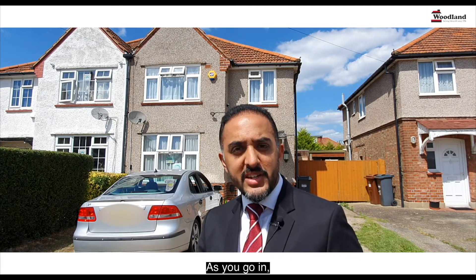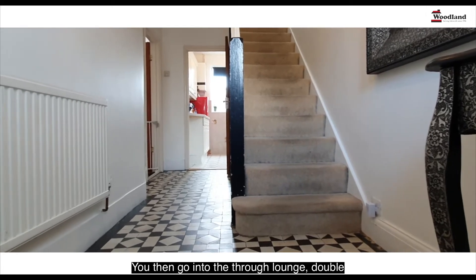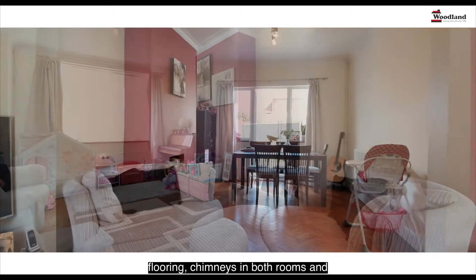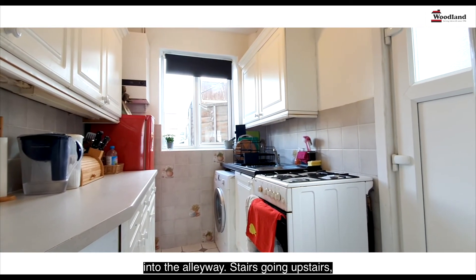Let's have a look inside now. As you go in, you've got the hallway — a good size with the original 1930s tile flooring. You then go into the through-lounge, double aspect, with original 1930s woodblock parquet flooring, chimneys in both rooms, and a door into the garden. You've then got the kitchen with the pantry cupboard and a side door into the alleyway.